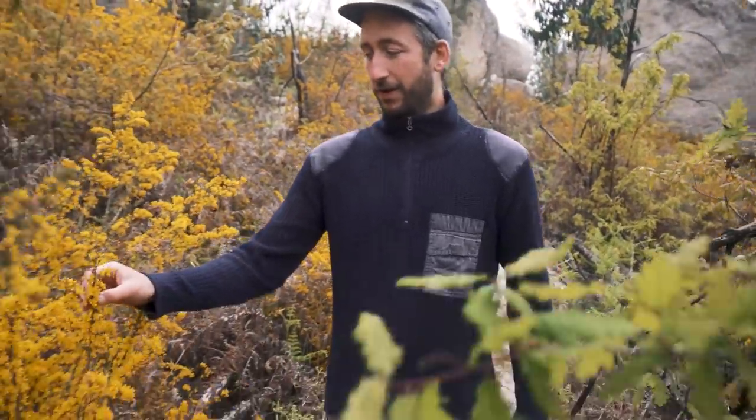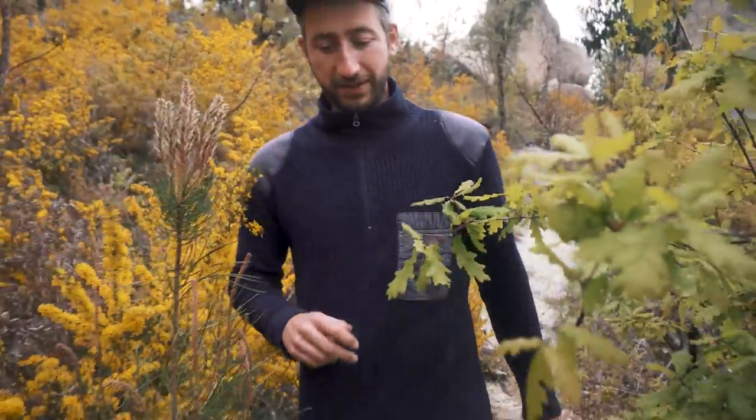It's currently springtime here in Portugal. The weather has been super nice — the flowers are growing, the trees are sprouting. And overall I would say it's been nice. Much less rain than we had last year.